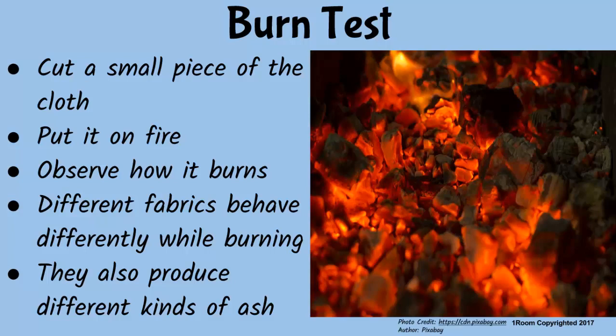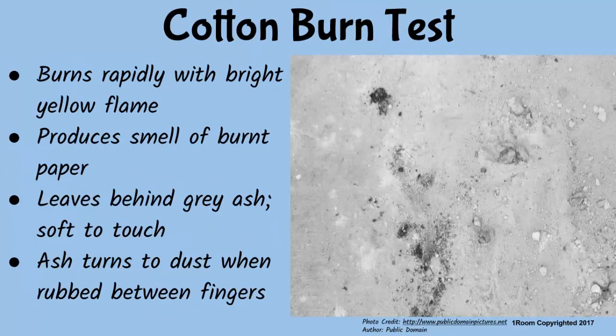Let's begin with cotton. The fabric feels light in weight. When exposed to fire, it burns rapidly with a bright yellow flame. It produces the smell of burnt pepper while burning, and it leaves behind grey ash which is soft and fine to touch. The ash turns to dust when rubbed between the fingers.